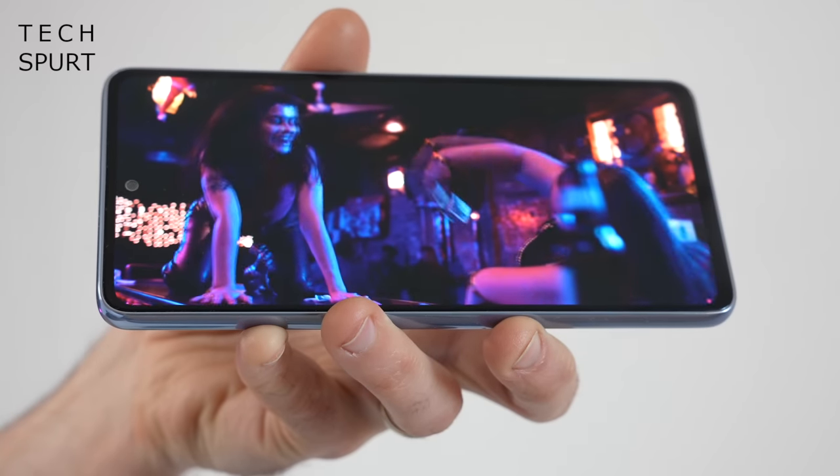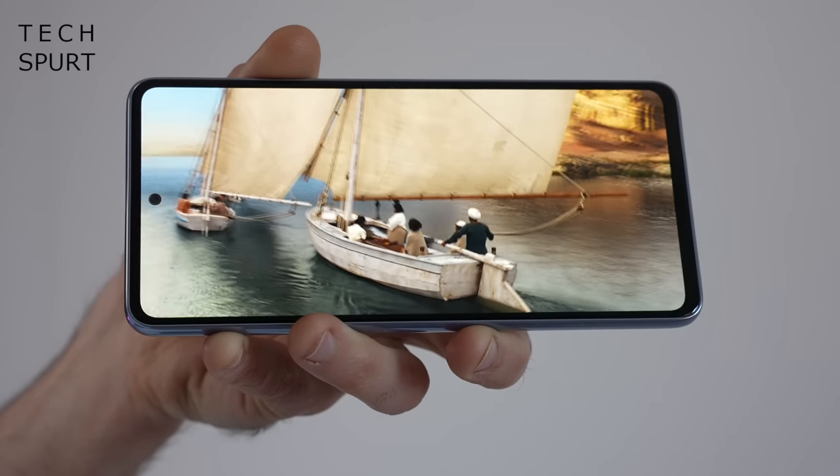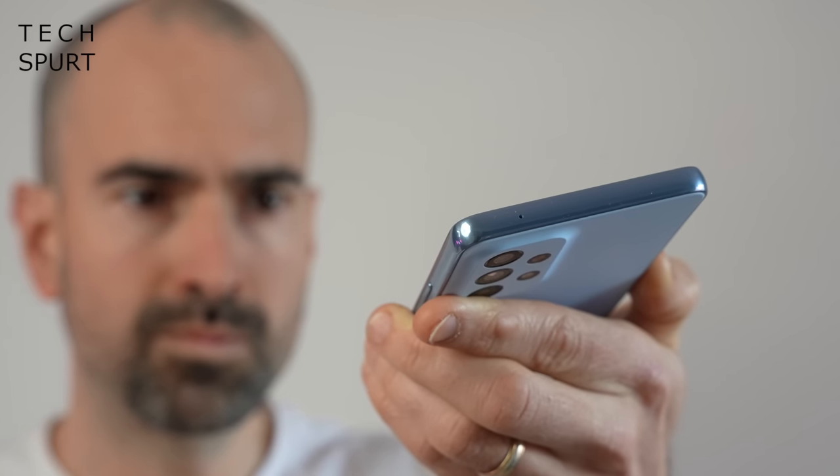The Galaxy A53's stereo speaker setup is impressive too, packing more of a wallop at top volume than ever before. One drawback of this year's model is the lack of a headphone jack, but Bluetooth streaming has been absolutely flawless all week, no matter which headphones or speaker I was using, and you've got full Dolby Atmos support on here as well. Overall, the sound side of things gets a big thumbs up.